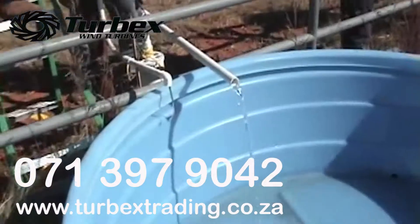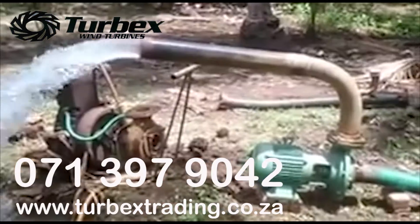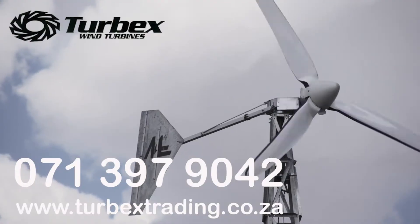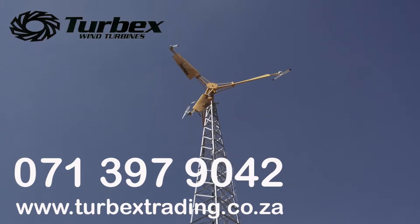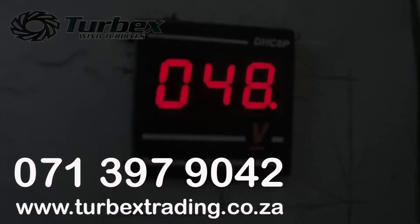Windmills, solar pumps, borehole pumps, submersible pumps, surface pumps, industrial mining pumps, small wind turbines 3kW and 5kW, large wind turbines 15kW and more, off-grid and grid-tie solar power systems.